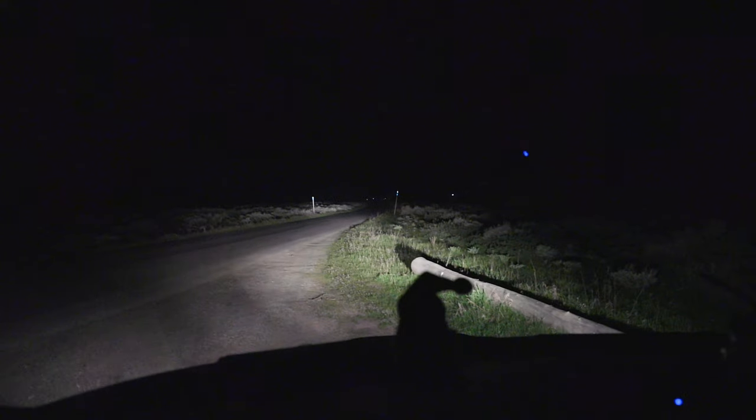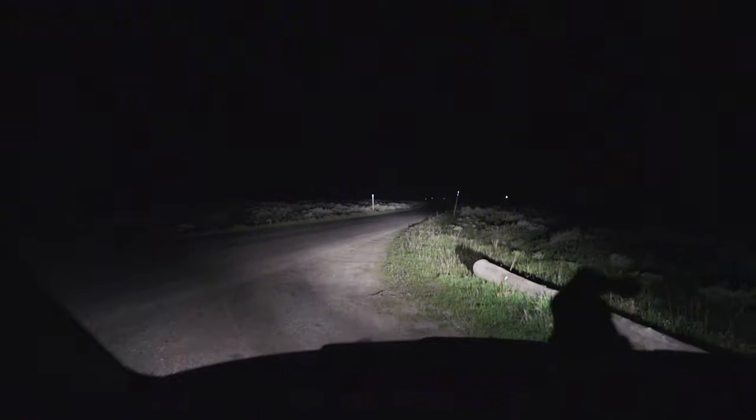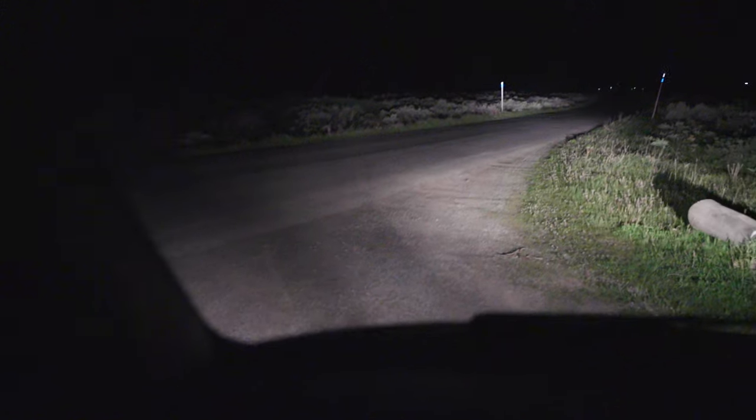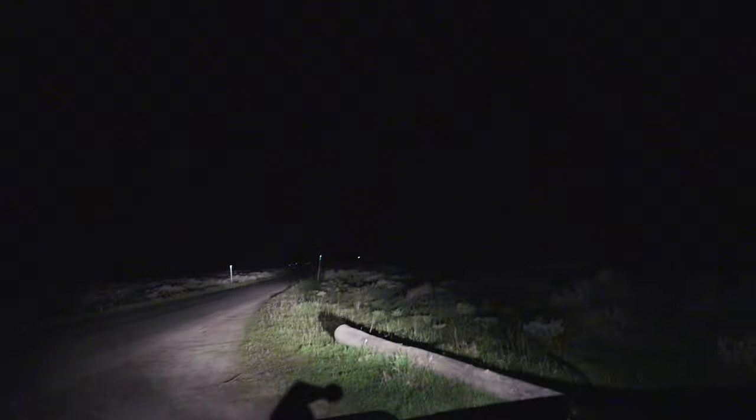I drove back towards Jackson, about 20 minutes up a road called Antelope Flat Road or something, and found this little pullout. No signs or anything, so I think I'm just going to crash here for the night. It is totally pitch dark — I don't know why I'm showing you guys this — but this is basically where I'm sleeping, just off the side of the road.